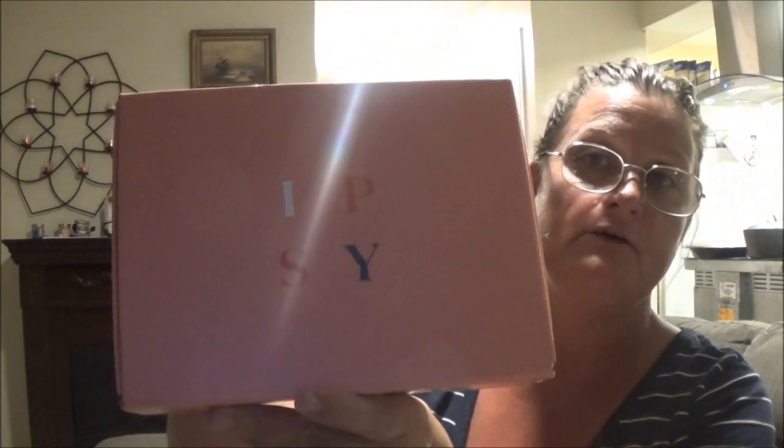Hey everyone, this is Monkey 1000. I got my Ipsy again the other day. So here we got another one. This is February's, so we're going to open it up and see what it is.